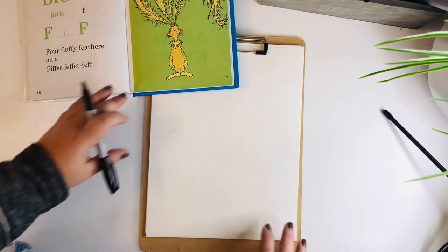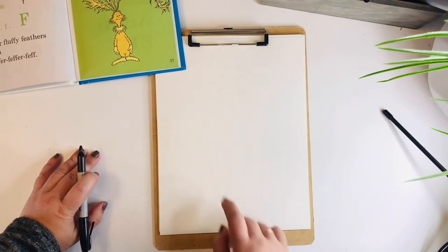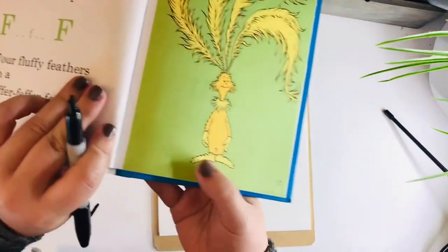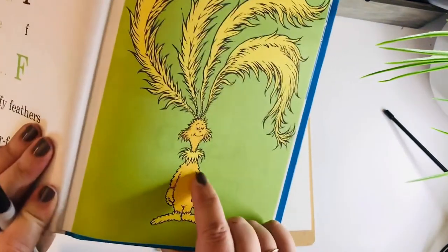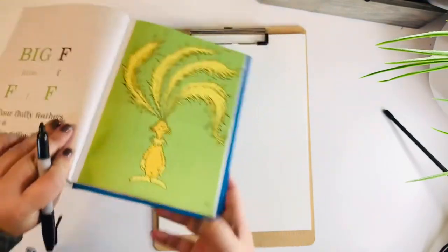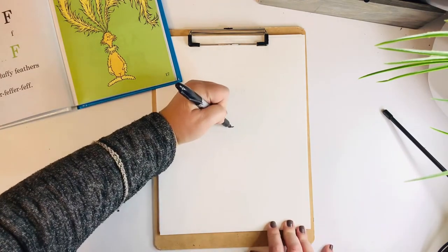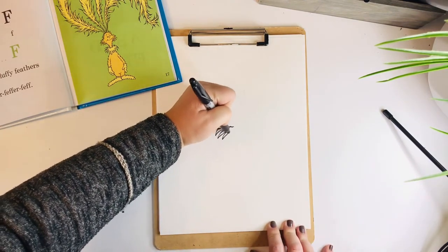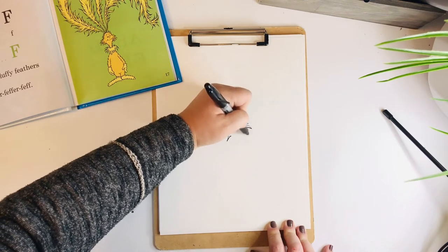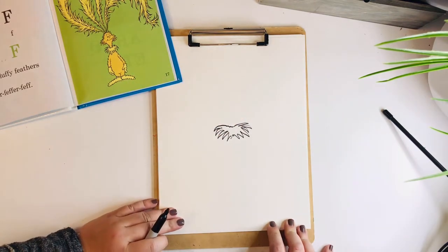So the reason I'm pointing that out is because when we draw him today, I don't want you to draw like straight lines — we're going to draw instead kind of like that, always making little feathery marks with your pen. So we're going to try it out and see how it works for our fiffer-feffer-feff. Good grief, tongue twister! All right, so here we go. We are going to start with this collar piece right here — it's like a big fluffy collar. So start in the middle of your page.